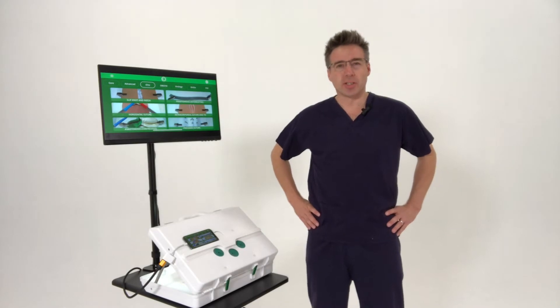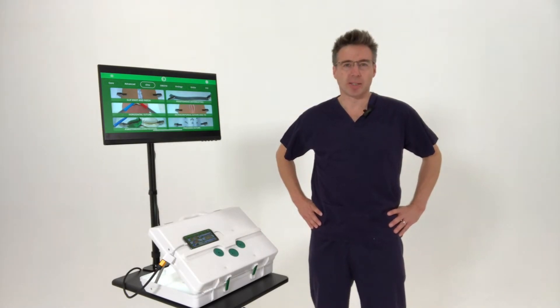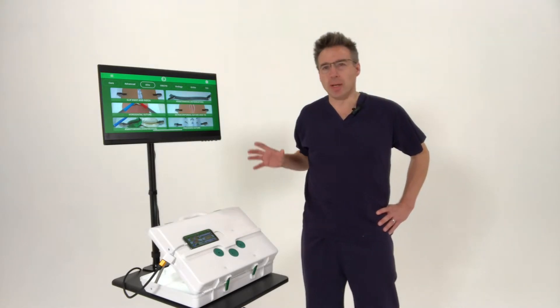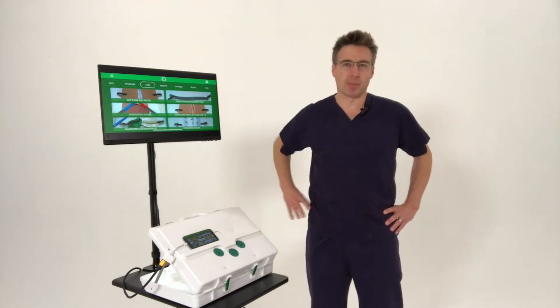Hello, I'm Roland Partridge, a consultant paediatric surgeon with a specialist practice in laparoscopic upper GI and thoracic surgery, and I'm the founder and CEO of EOSurgical. EOSurgical make this, the EOSIM, the world's best laparoscopic simulator.